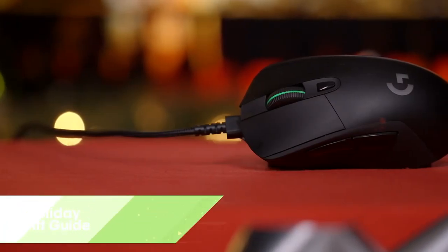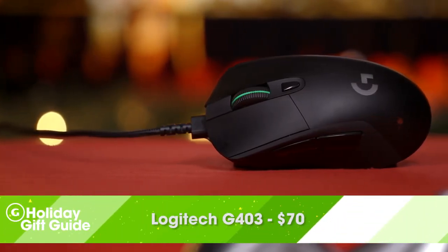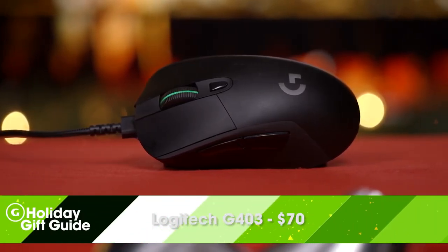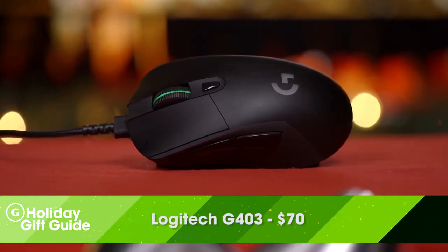Any respectable keyboard is going to need an awesome mouse to go with it. Logitech makes some of the best mice in the world, and we're going to recommend the company's G403. It costs around $70 and comes with a state-of-the-art optical sensor. For around $30 more you can also get the wireless version, the G703, which is also great.